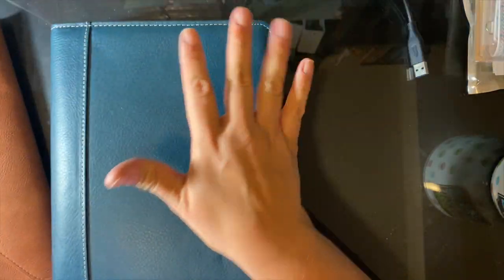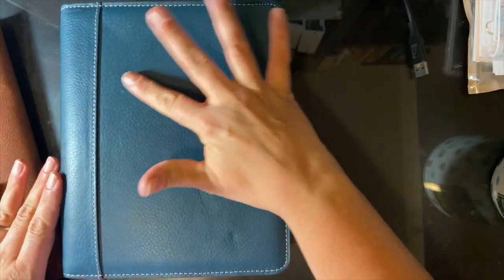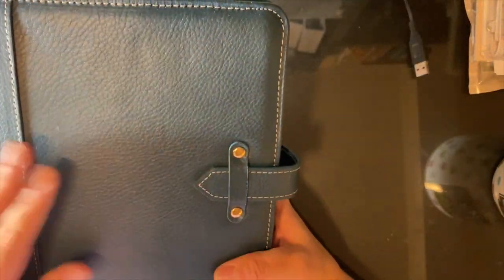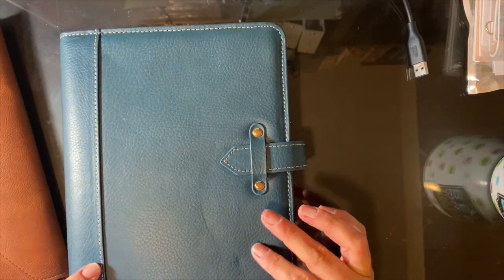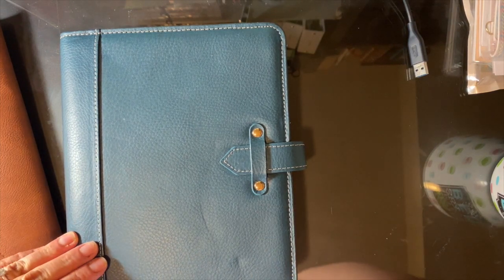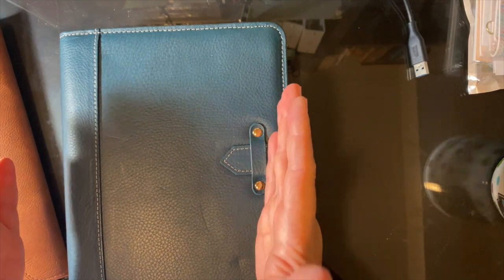I am in my vintage Aurora. This is the Blue Mirage binder and I actually took this with me on my trip. I also took my compact, and my compact came in handy. I'm not sure if you guys were aware, but my compact — it is the personal wide.